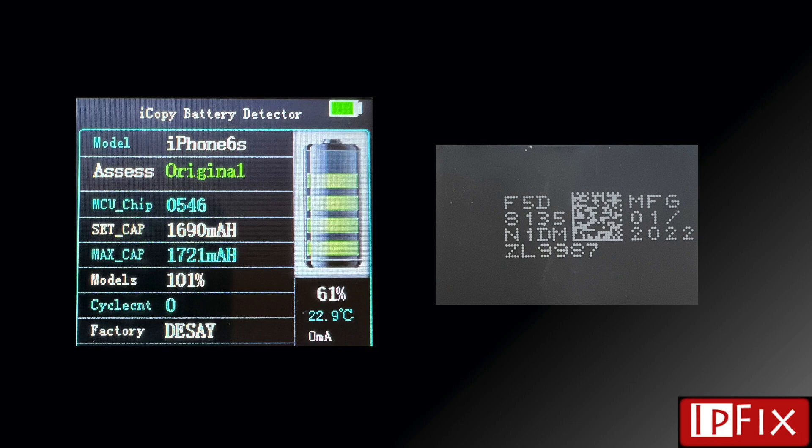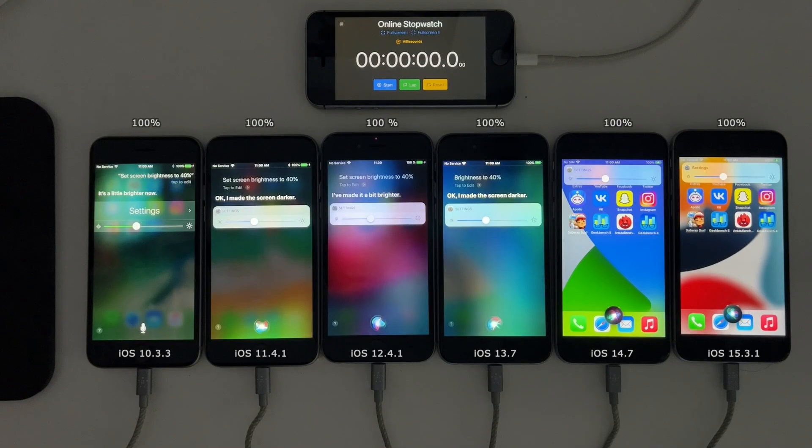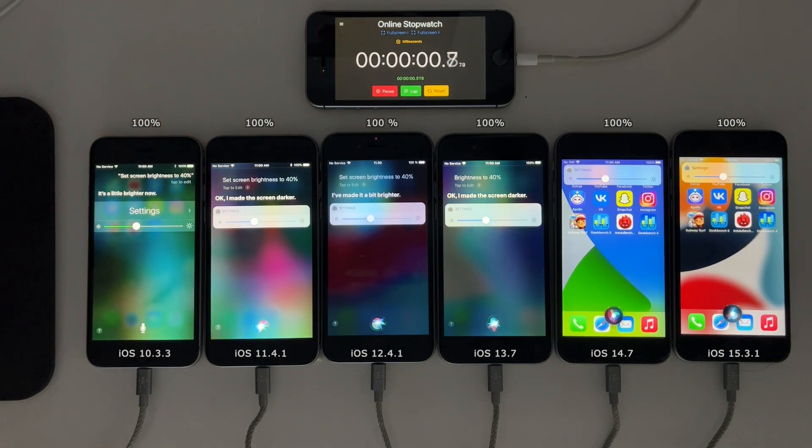After installing the batteries into the devices I calibrated them by charging them to 100%, discharging them to zero, leaving them off for three or four hours, and then recharging them back to 100% again. This will be a two-part video: the first part is a simulated daily use test where I run different apps until the battery goes dead, and the second is the normal Geekbench 4 battery drain test. Let's get the first one started.